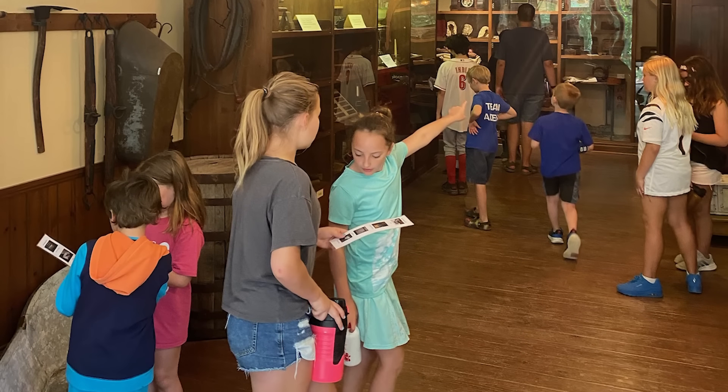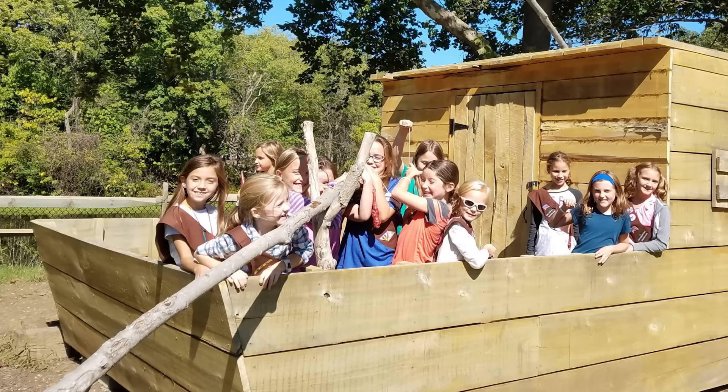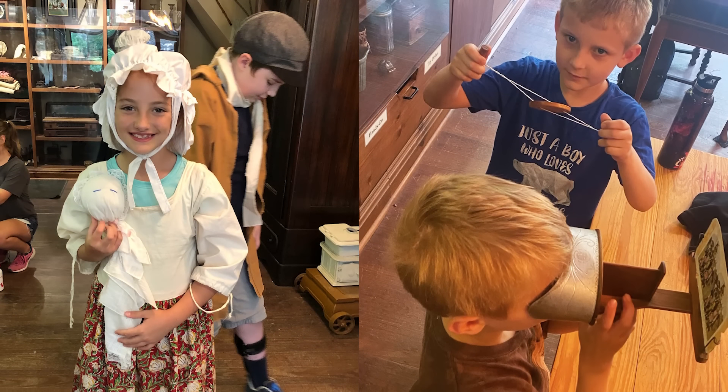I understand you guys have a pretty vibrant school program. Tell us about your educational mission. Yes, that's one of our biggest things — we have our education programs, and we have different ones students can choose from. Our pioneer program is the most popular. It's a great way to really immerse the students in history so they get that hands-on learning experience about what it was like to live in the 19th century. I understand you have living history reenactors and interpreters there. Please tell us how they interact with the visitors, especially for pioneer days.